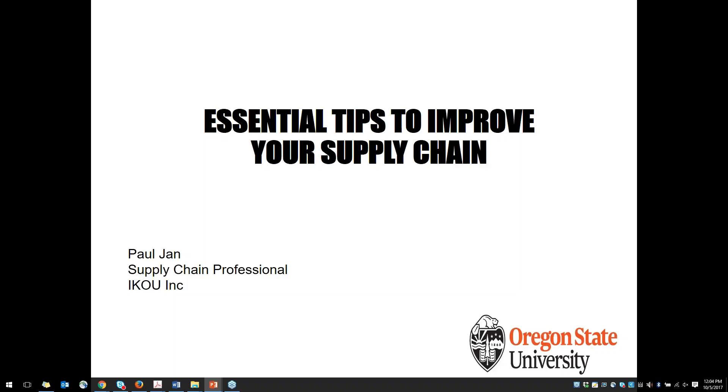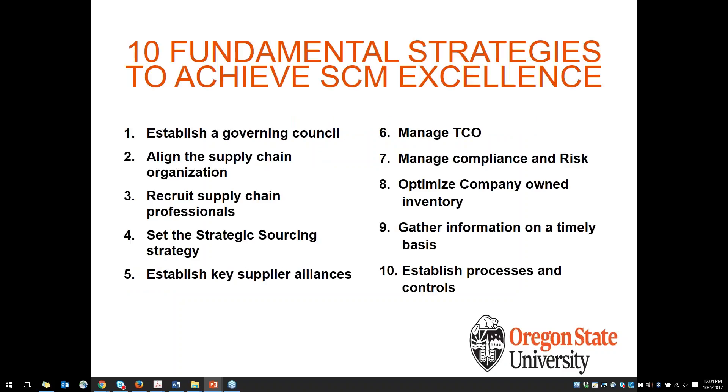Hello everybody, great to meet you guys virtually. Today I will talk about some essential tips to improve your supply chain to give you a full taste of what the course and the certificate program will offer. Here I have listed the 10 fundamental strategies to achieve supply chain excellence. We won't go through all 10 of them today, but I will focus on number one — establish a governing council — and number six — manage TCO, or total cost of ownership. I feel these two are items more looked at by companies today, and companies really should focus on them for both short-term and long-term benefits.